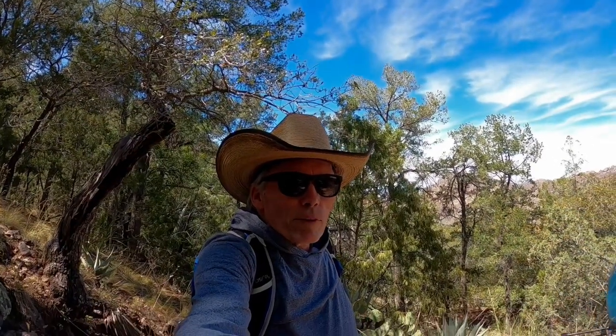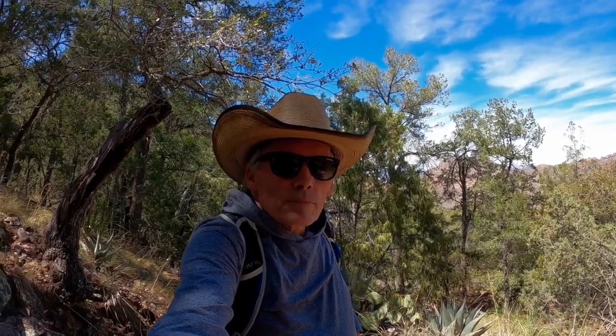Hi, it's Steve, reporting from the Emory Peak Trail here in Big Bend National Park. We're on the way back on the Pinnacle Trail side and we've got about two miles left to the trailhead. It's hot, it's nice, the trail's in good shape, people are friendly — so you should do it if you can walk 10 miles. Thanks, bye.